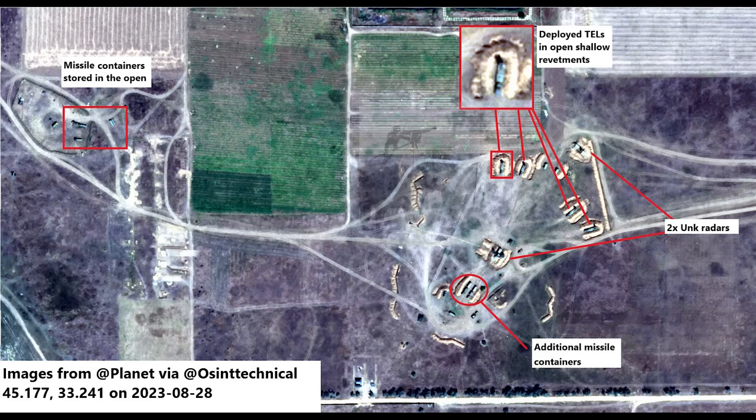Hello everyone. Let's take a look at the damage caused in Ukraine's long-range strike on Crimea yesterday, which targeted a Russian S-400 SAM position.